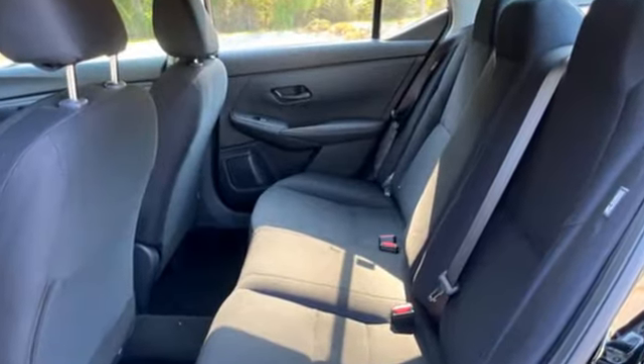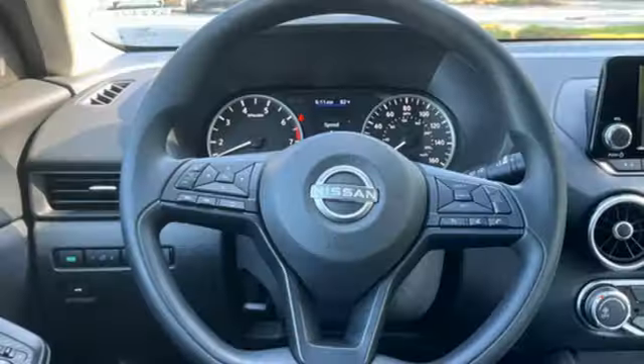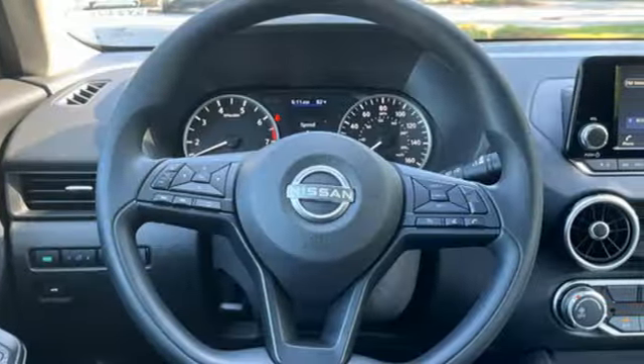Streaming audio, wireless phone connectivity, manual tilting steering column, rear parking sensors, push-button start,